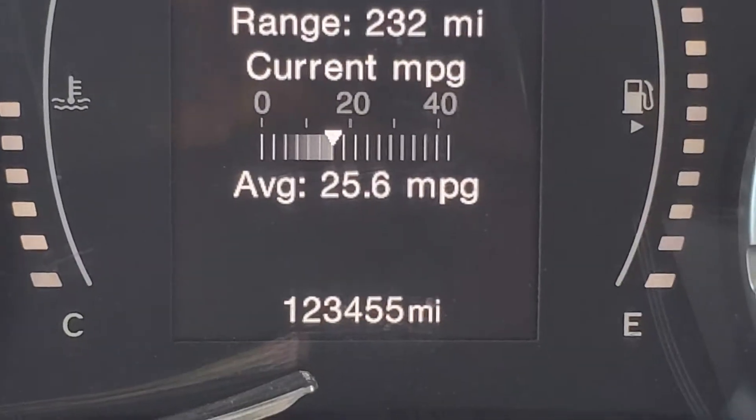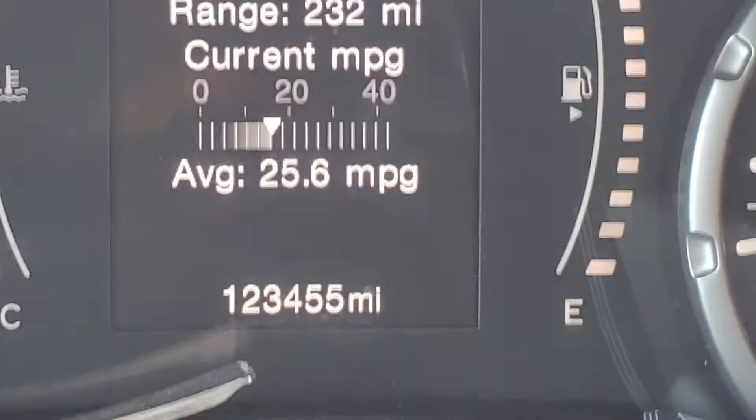The odometer on my Jeep Renegade is about to click over to 123,456. I've had this thing — bought it in August of 2016, it's a 2016 model year. Bought it with 27,000 miles, so I've had it for almost a hundred thousand miles.